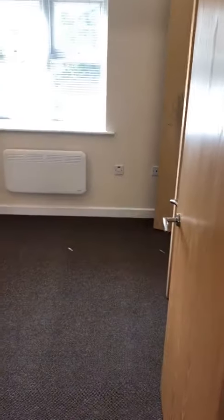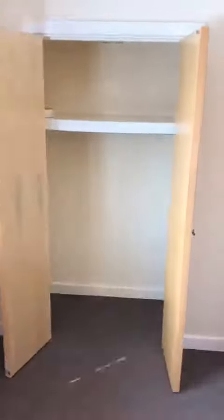And then you've got the double bedroom. Again, new decor and carpets, all in lovely condition. Built-in double wardrobe.